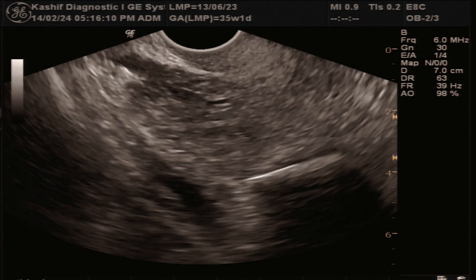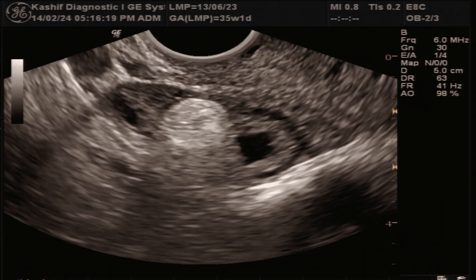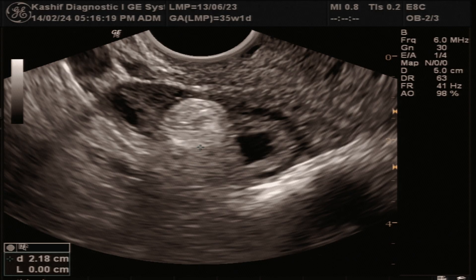The most important point is that these dermoid cysts don't cause infertility. Conceiving problems can occur if there is surgery with removal of the ovary or damage to the ovary with decreased ovarian function.